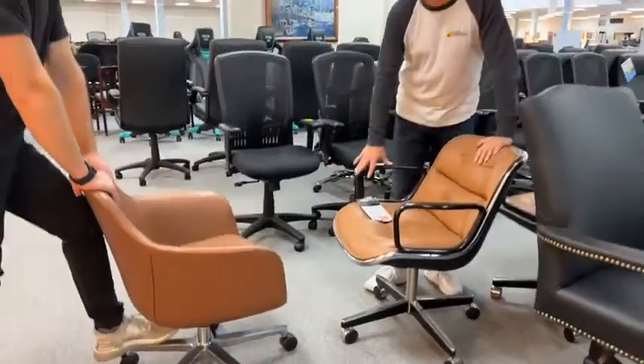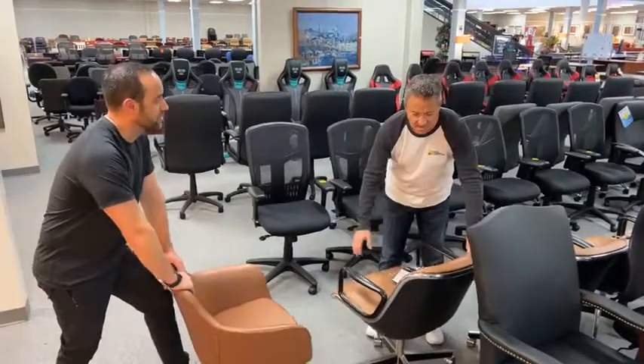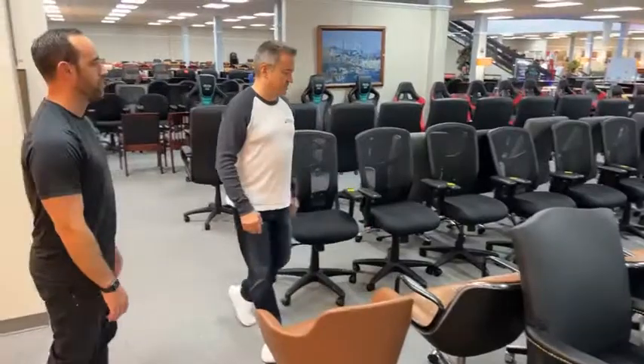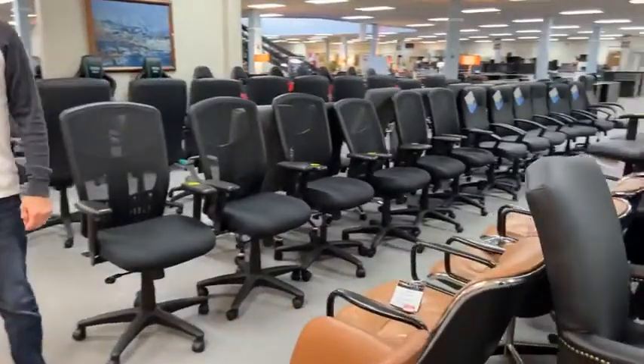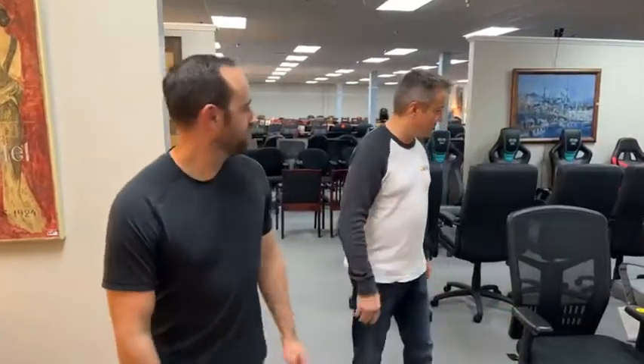Very famous chair. If you've seen Moneyball, Jonah Hill and Bradley Pitt sat in those and looked at baseball together. This is a great chair. We're kind of surprised they're still here because they're such a famous chair — it's like George Clooney's in the house and no one's getting their autograph.